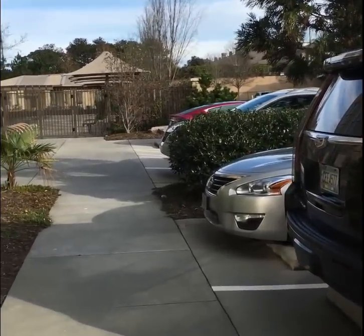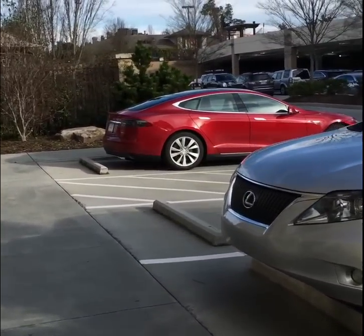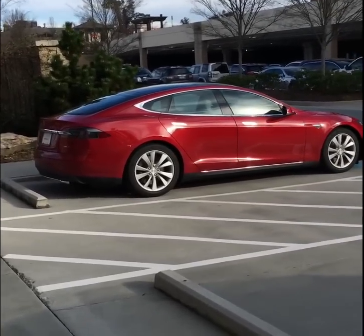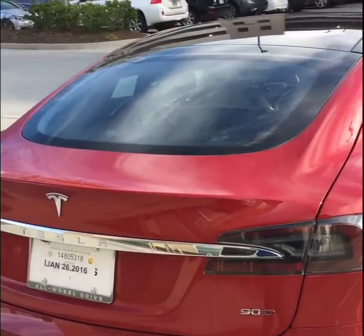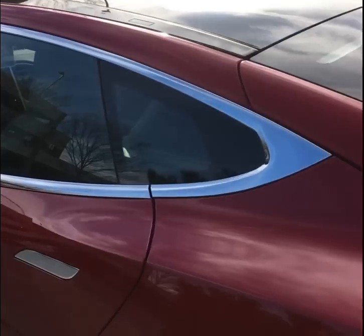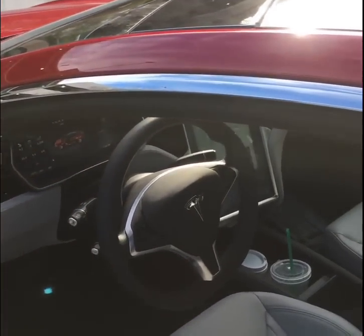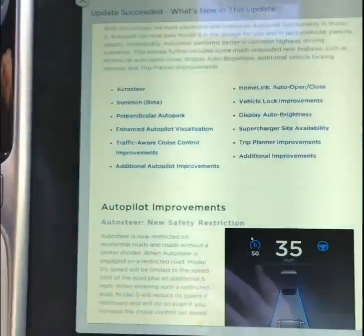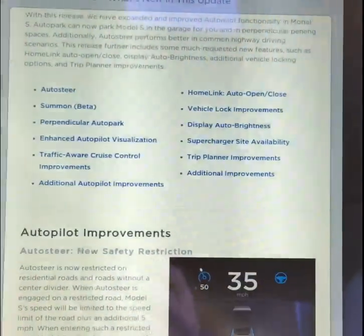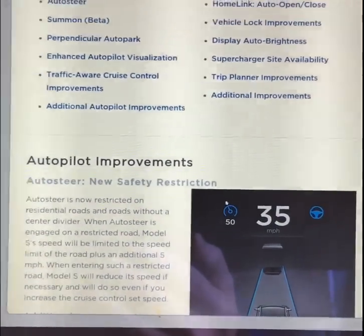I got my upgrade to 7.1 today — it happened when I left Starbucks this morning at around 8:15. It's now around 10 o'clock. I let the car update while it was parked, so let's try it out and see how it works. The update succeeded — the release notes say they've expanded and improved the autopilot functionality in the Model S.